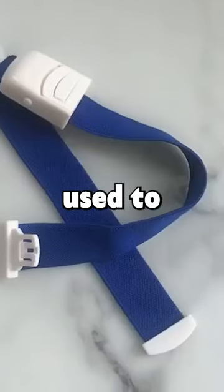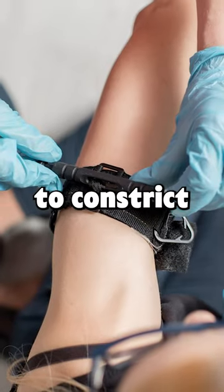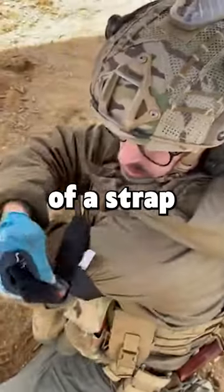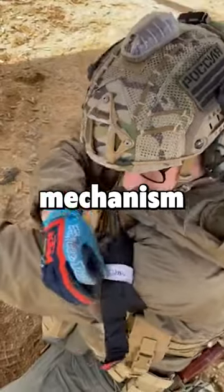A tourniquet is a device used to apply pressure around a limb to constrict blood flow, stopping life-threatening hemorrhage. It is typically made of a strap and a windlass or buckle mechanism for tightening.